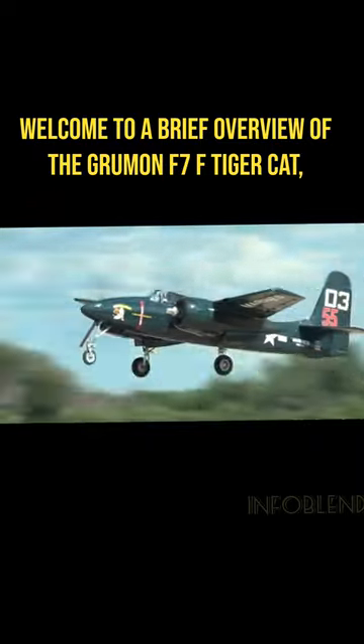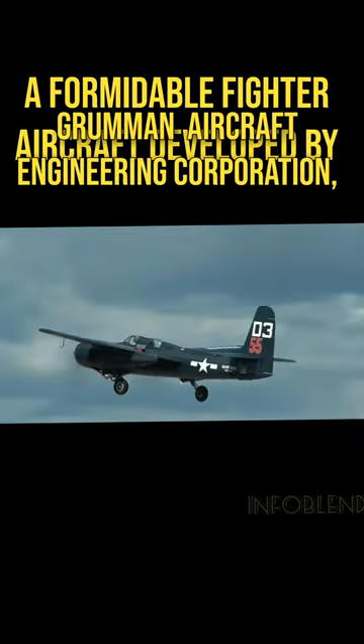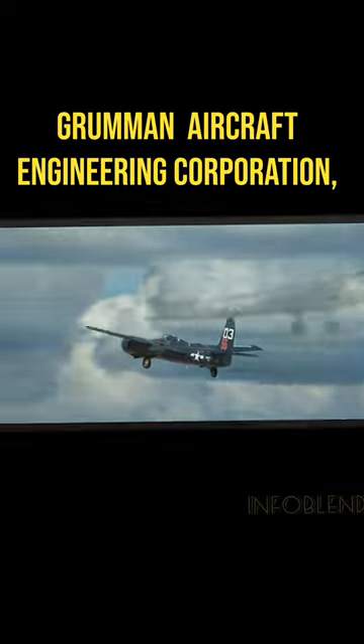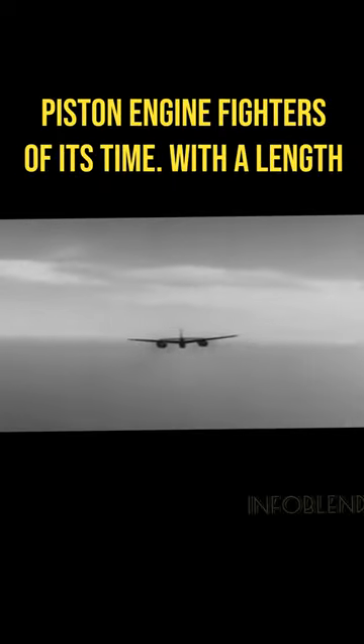Welcome to a brief overview of the Grumman F-7F Tigercat, a formidable fighter aircraft developed by Grumman Aircraft Engineering Corporation. The F-7F Tigercat first flew in 1943 and entered service in 1944, becoming one of the fastest and most powerful piston engine fighters of its time.